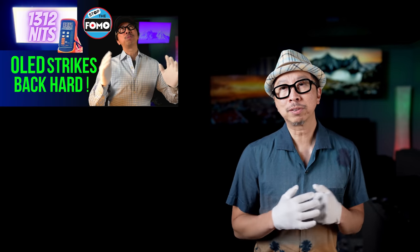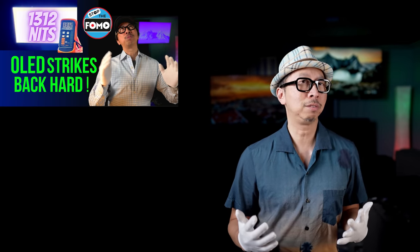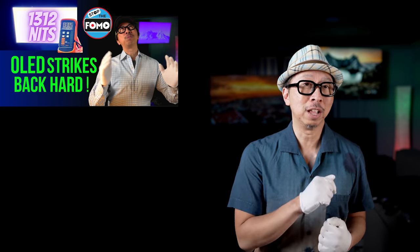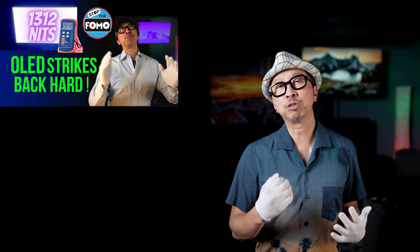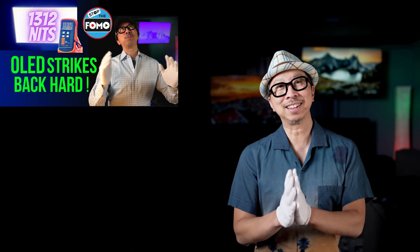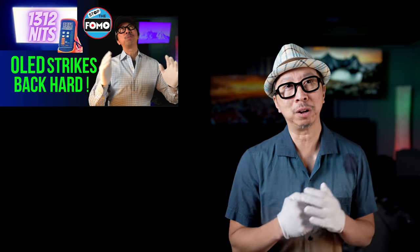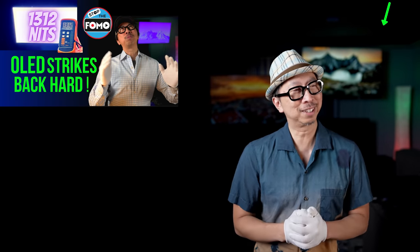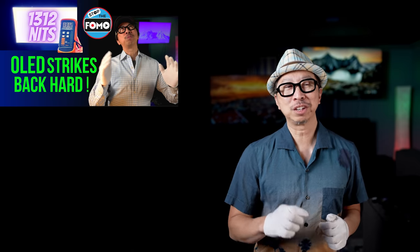In the USA, we've never had access to an OLED TV with a heatsink before this year. This year, 2021, Sony introduced the A90J OLED with a heatsink and it works very well. I have the A90J back there and I'm testing its brightness.